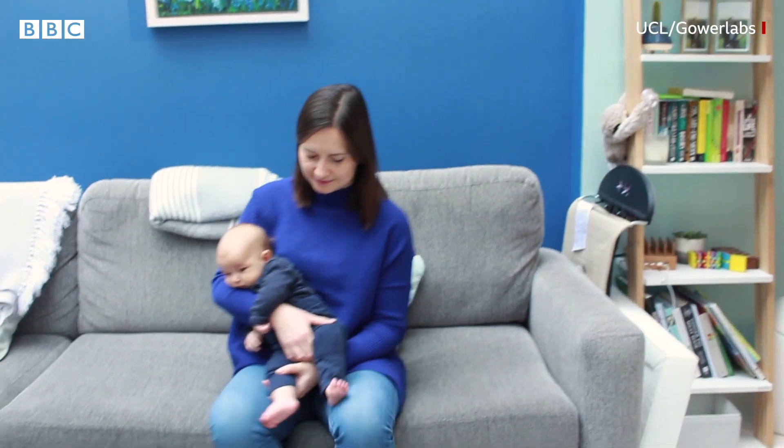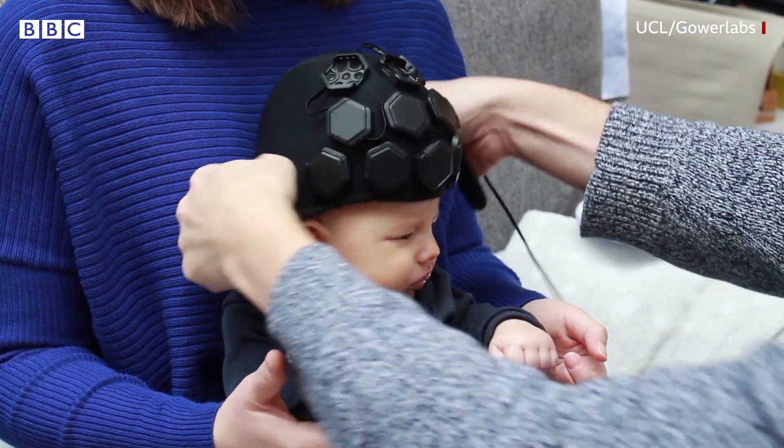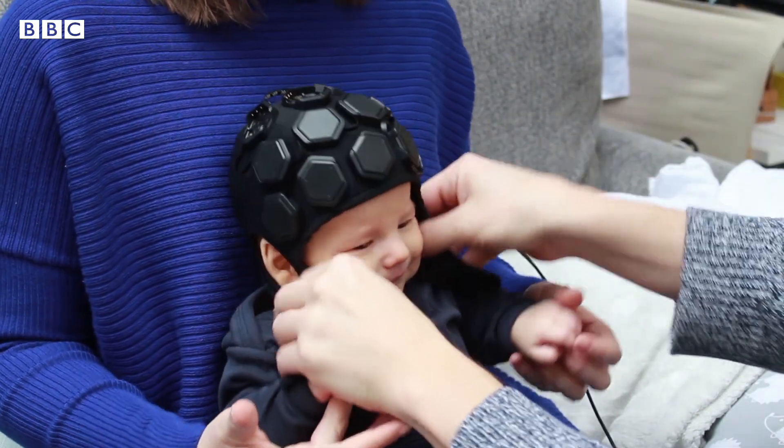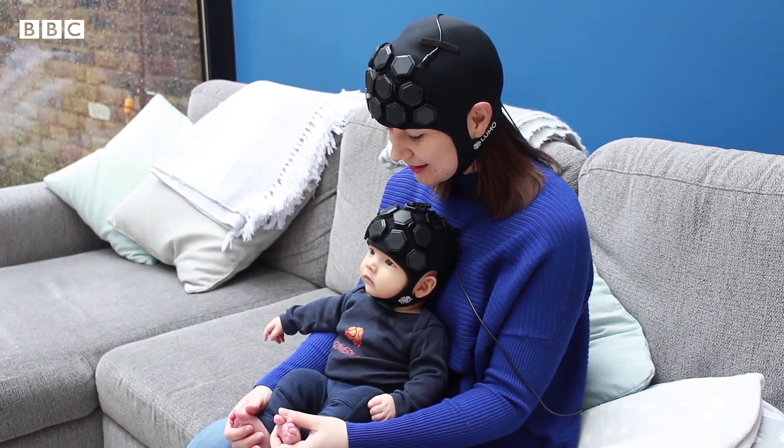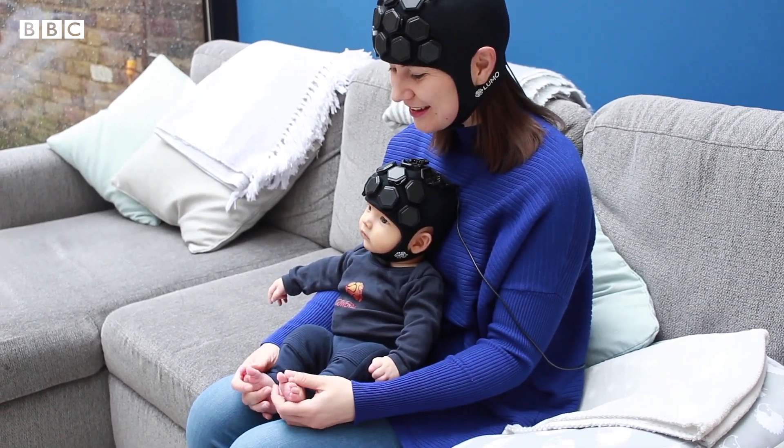It's lightweight and wearable. It can be applied while the baby's awake, while they're moving around, which means we can study the infant brain in almost any environment, including the home, or during natural play, or while babies and parents interact, for example.